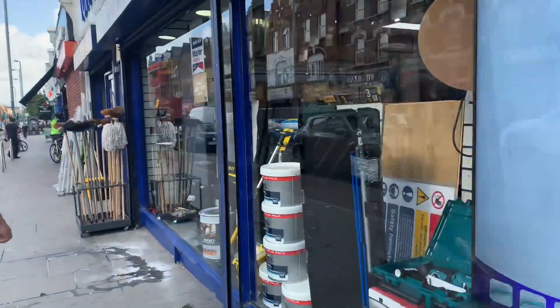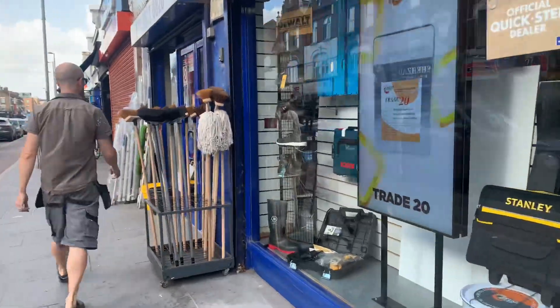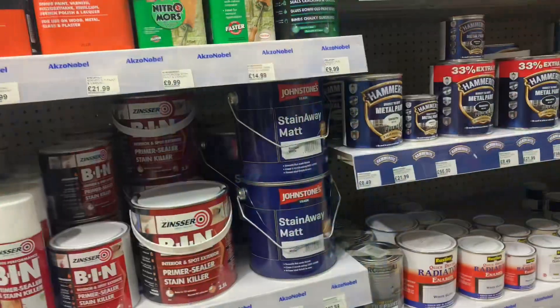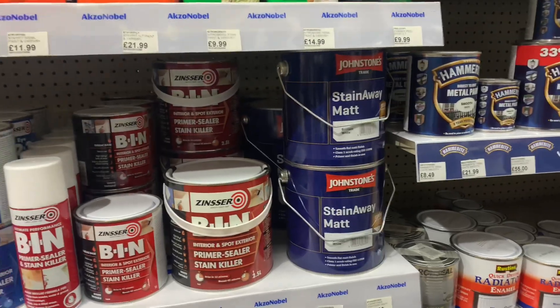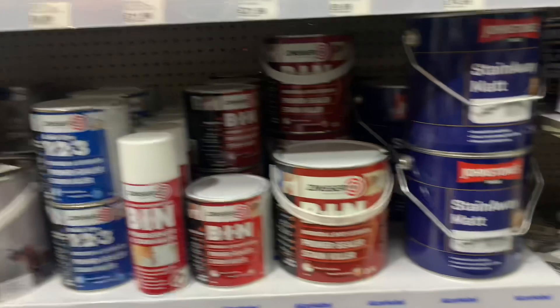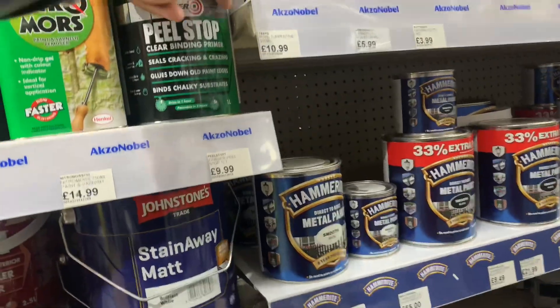We are here at the DIY store to grab a couple of things. So we need this stencil and we need one peel stop.